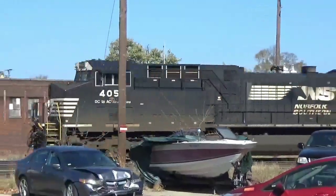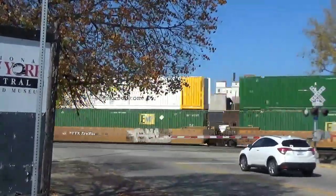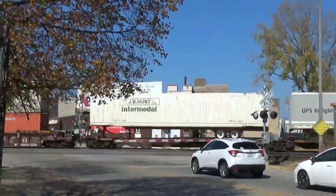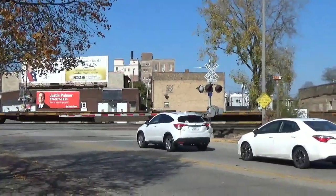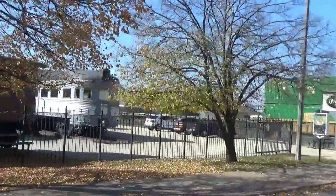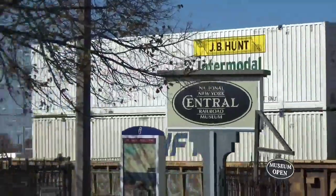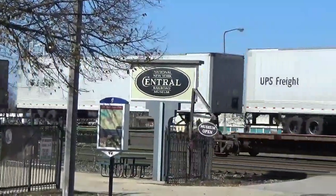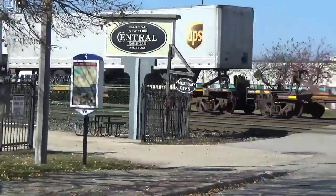Elkhart, Indiana. Right next to the New York Central Railroad Museum, which is in the old New York Central Freight House. For all of you that don't know, Elkhart Yard was New York Central, but now I'm in action.